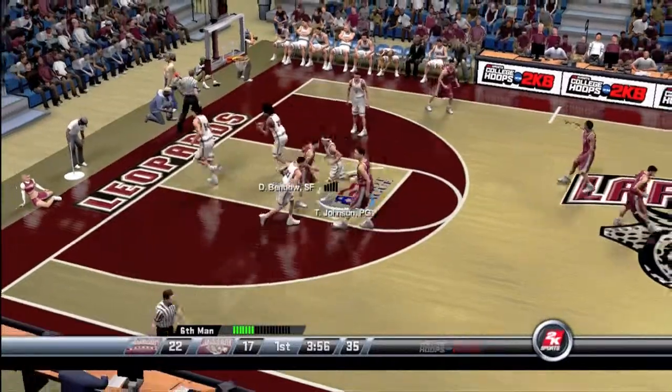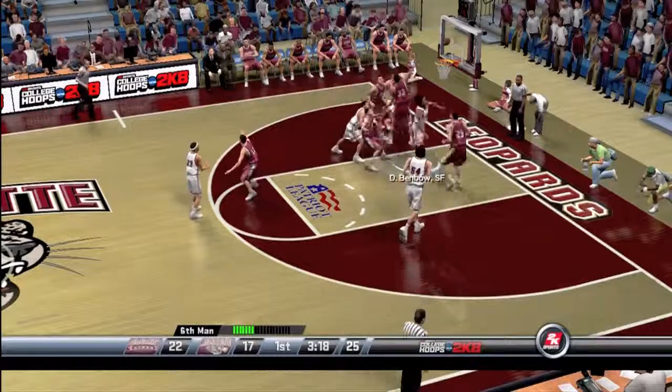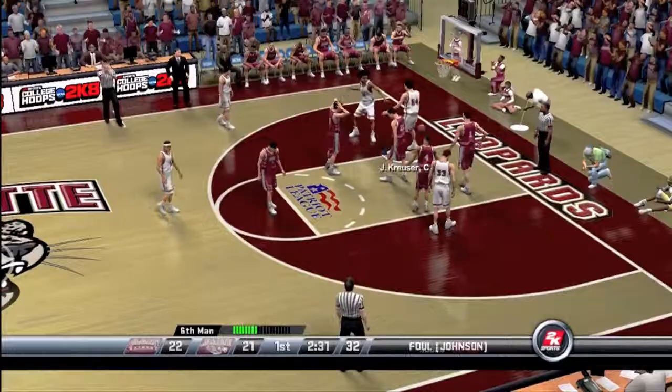Moore from long range — straight reflexes. He pounced in and picked that one off easily. Running away. The D was really waiting for him there. That's how you do it. Keep your head up.